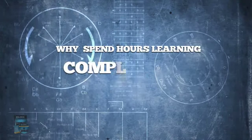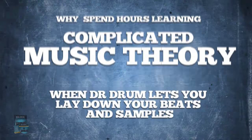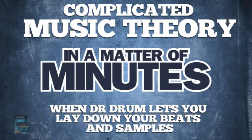the newest bass-thumping beatmaker to hit the market that works on both PC and Mac. Why spend hours learning complicated music theory when Dr. Drum lets you lay down your beats and samples that'll rival all the greats who use professional studios in a matter of minutes.